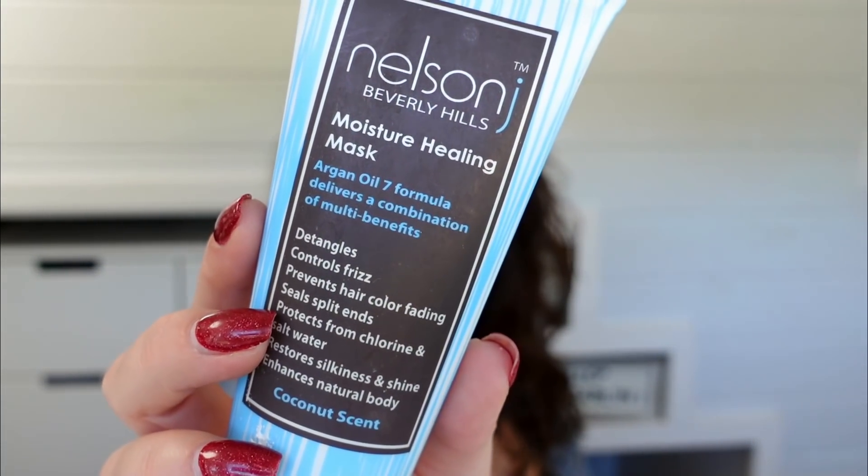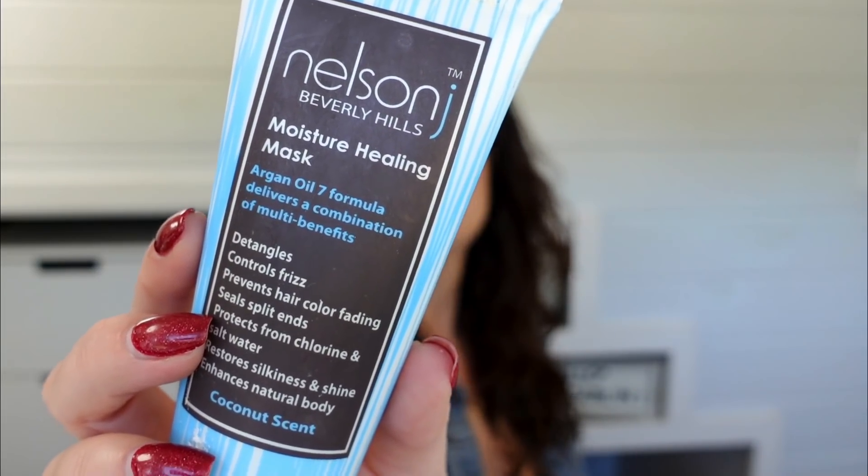Something else I pulled from my shower that I've more recently been using is a Nelson J Beverly Hills hair product. This little baby is a moisture healing mask that's supposed to detangle, control frizz, prevent hair color from fading, split ends - all the things. The way I like to use it is after I shower, I put this in, leave it in my hair maybe while I'm shaving my legs, and then take it out and use a conditioner. I've liked it okay, but it's definitely not been my favorite hair piece that I've tried this year.